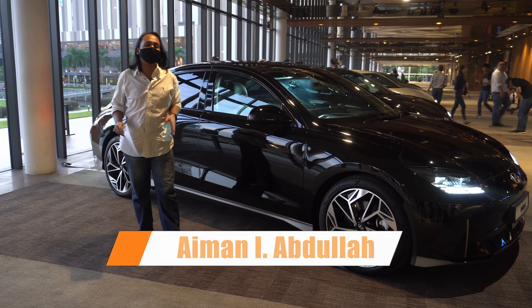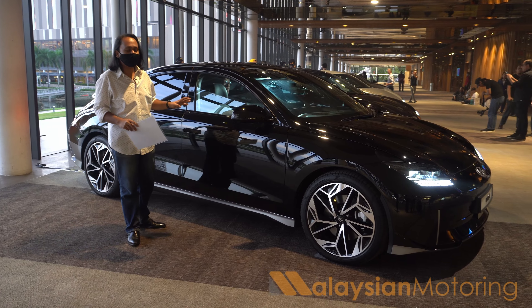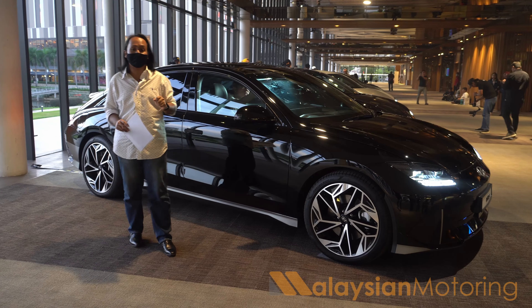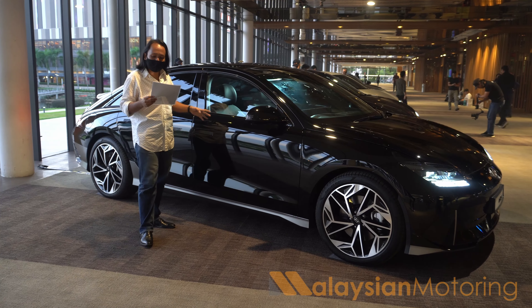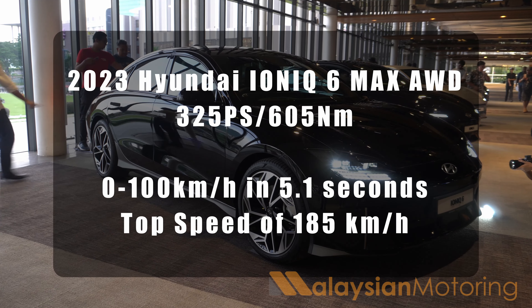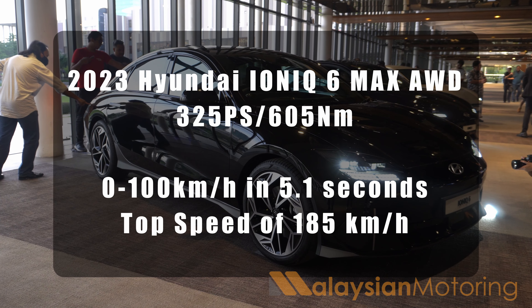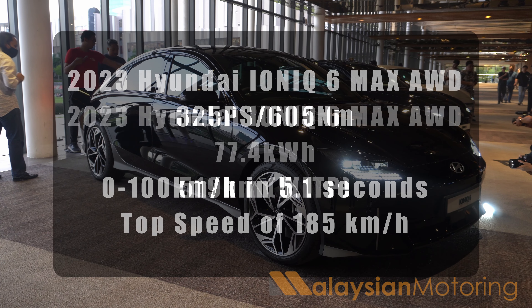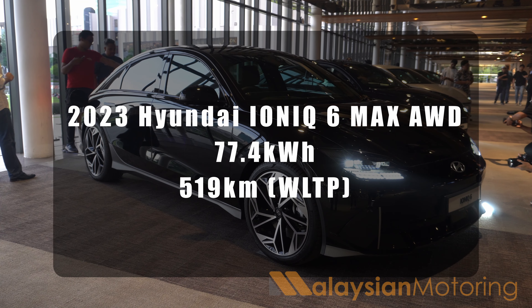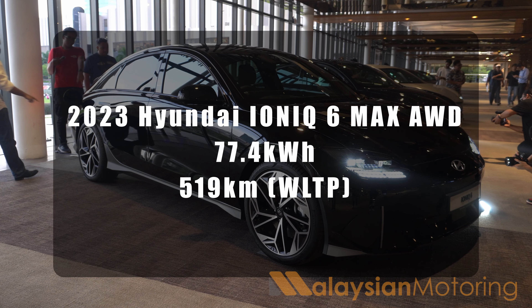The Ioniq 6 will be available in Malaysia in two variants: the long range all-wheel drive and the long range rear wheel drive. The all-wheel drive model produces 320 horsepower and 605 Newton meters of torque, capable of rocketing from 0 to 100 in just 5.1 seconds. The official WLTP range is rated at 519 kilometers on a single charge, whereas the rear wheel drive model will do 614.